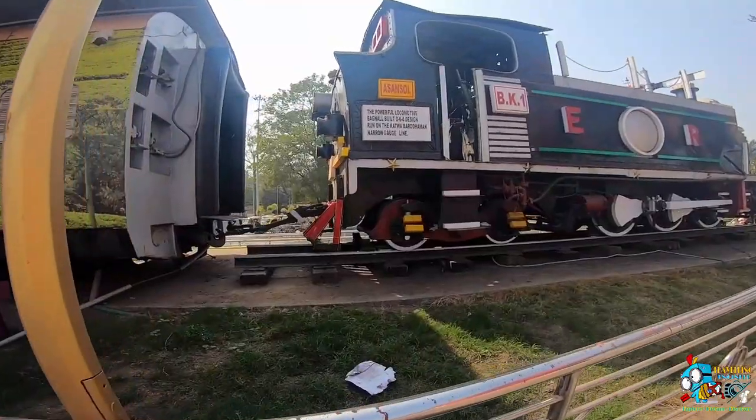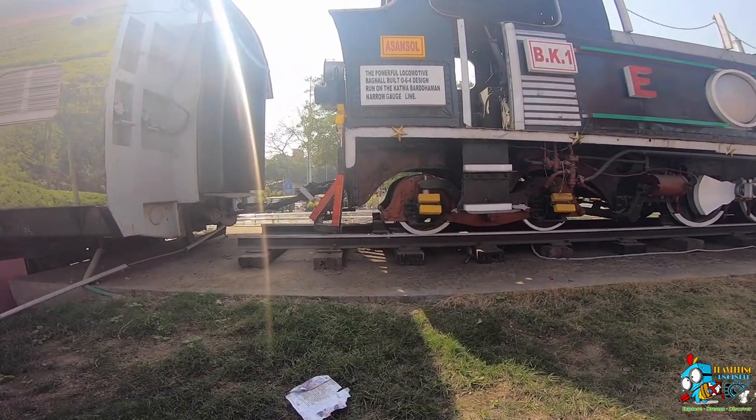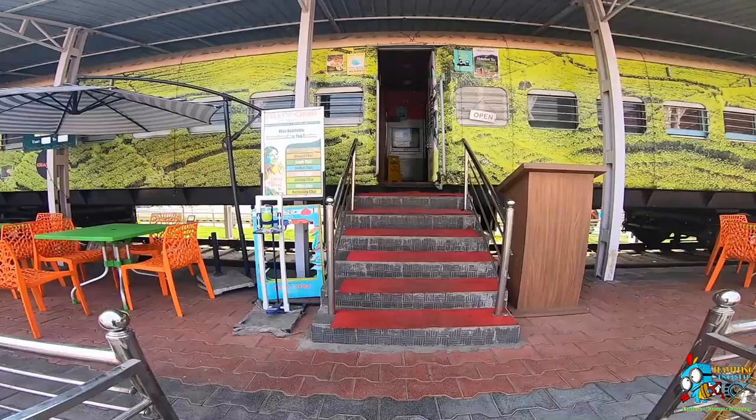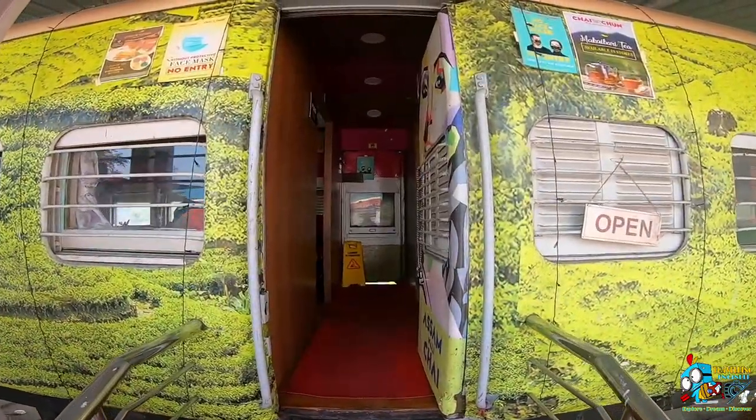As you saw in the cinematics, this is a whole railway setup with an engine and two coaches in which a restaurant is running. This engine is very old — it is a powerful locomotive, Van Nall Belt 0-6-4 design, which ran on the Katwa-Bardaman Narrow Gauge Line at Asansol. Very interesting. Let's go inside and see the setup.